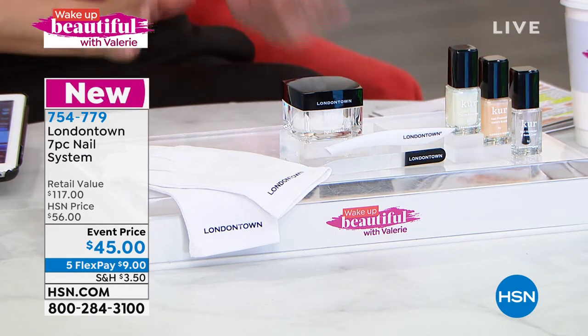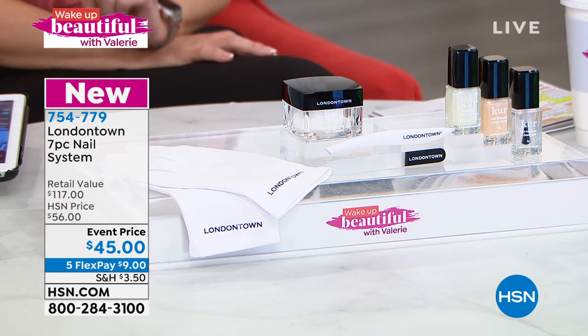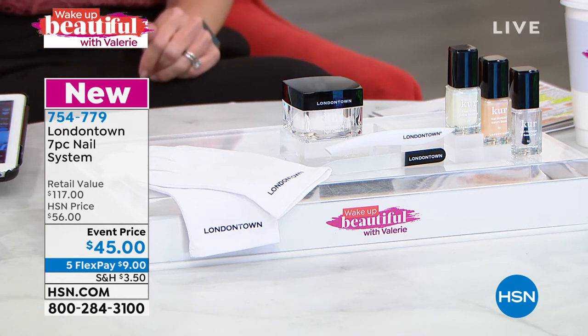This is a true ultimate essentials, back to basics but better. We're going to help prevent peeling, prevent breaking, prevent splitting, chipping, and cracking. We're going to exfoliate, help remove the cuticles, and we're going to do it all in a seven-piece essentials set.